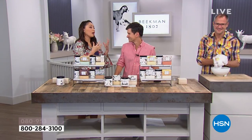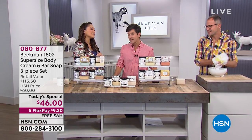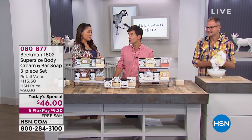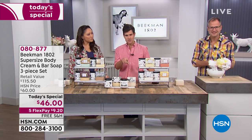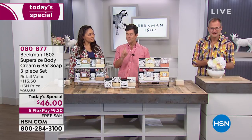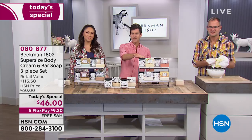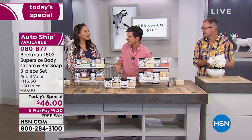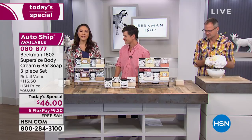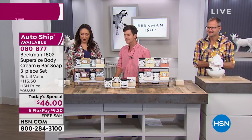We call this a feel-good set. If you're a neighbor out there watching and Beekman has made you feel good — whether from the products, the baby goats, or just the smiles we put on your face — give us a call. Tell us how you feel good today. Let's have a neighbor day and feel good.